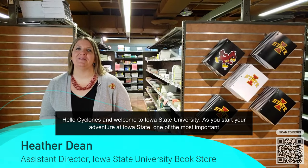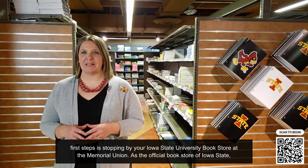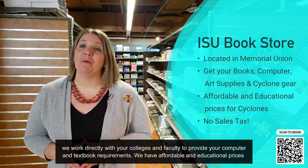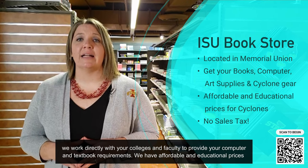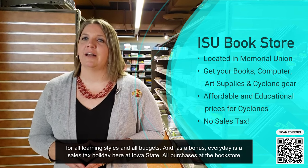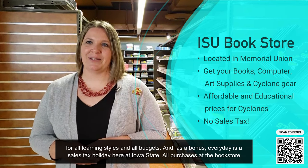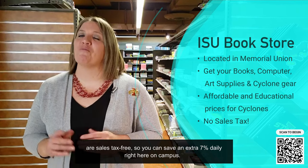Hello Cyclones and welcome to Iowa State University. As you start your adventure at Iowa State, one of the most important first steps is stopping by your Iowa State University Bookstore at the Memorial Union. As the official bookstore of Iowa State, we work directly with your colleges and faculty to provide your computer and textbook requirements. We have affordable and educational prices for all learning styles and all budgets. And as a bonus, every day is a sales tax holiday here — all purchases at the bookstore are sales tax free, so you can save an extra seven percent daily right here on campus.